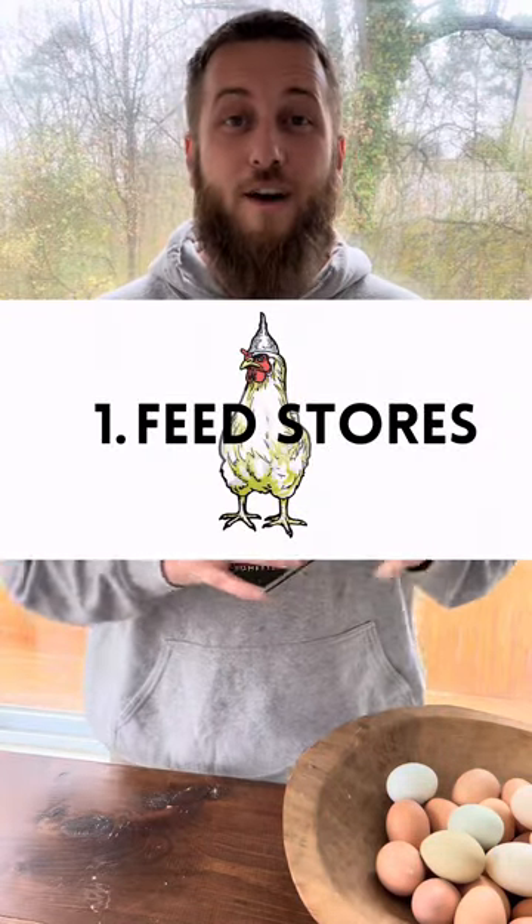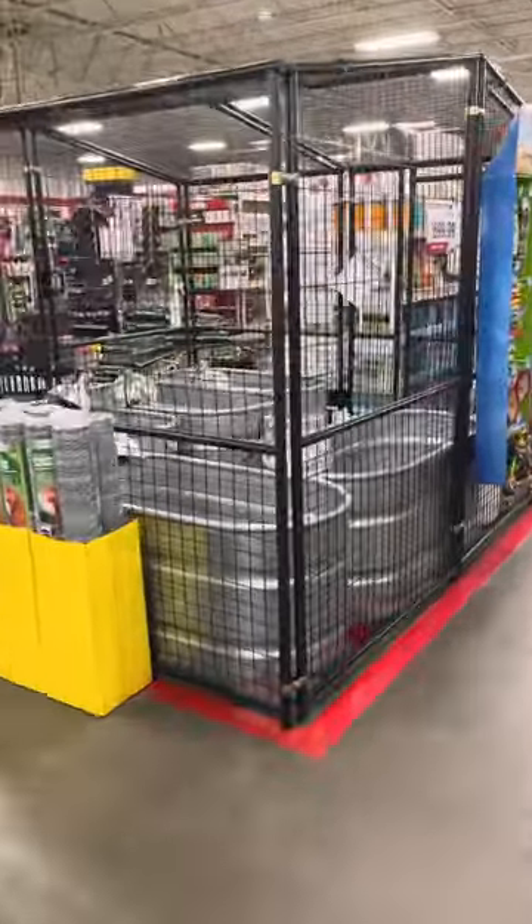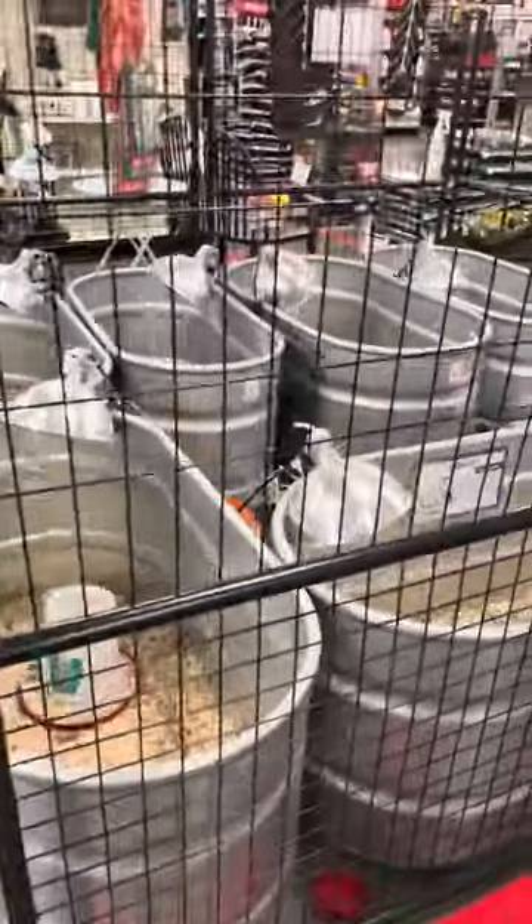The first and probably the most common option is going to be your local feed stores. Feed stores are an amazing option to get your chicks for a multitude of different reasons. Number one, it's a one-stop shop — you've got your chicks there, and you also have all the supplies you could possibly need: your brooder, your bedding, your feed, everything right there in the same store with employees that might have knowledge on what you need. Another huge pro is that you actually get to pick out the chicks yourselves, which is really fun for your family. There's going to be a big enclosure right there in the middle of the store, and you can choose your chicks based on how healthy they look and the different colors you might like.